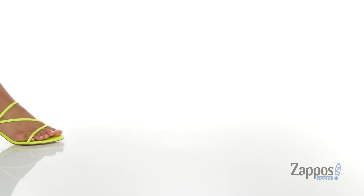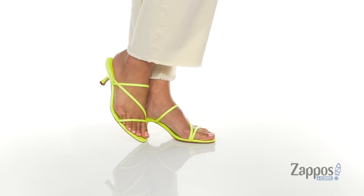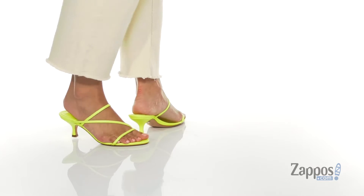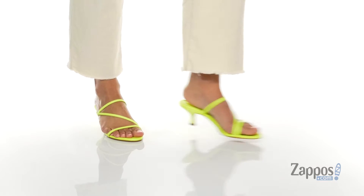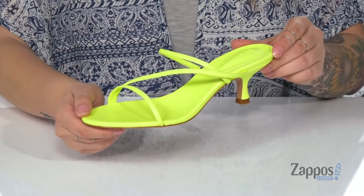Hey everyone, it's Katarina from Zappos and let's take a look at this style by Chutes. Pull out your sunglasses for these bad boys because holy cow, that yellow is bright.